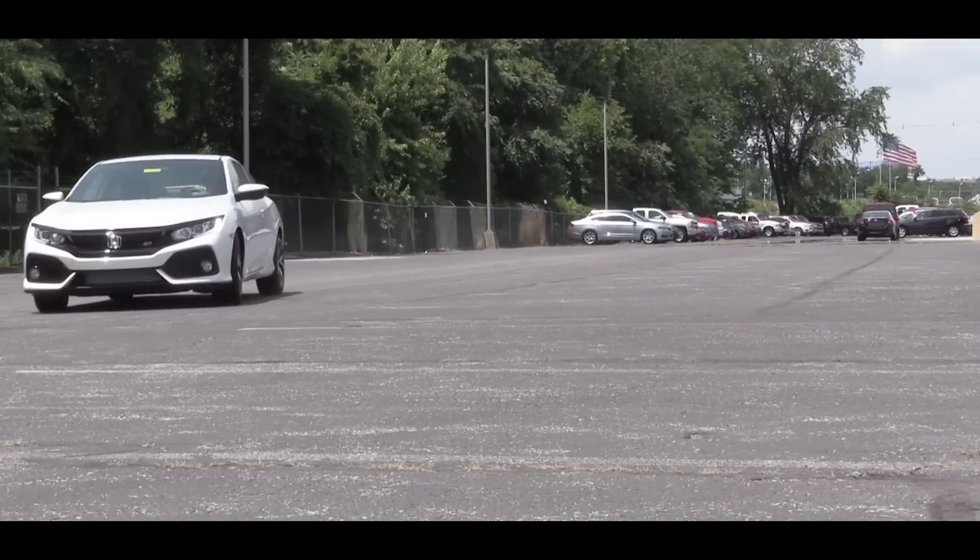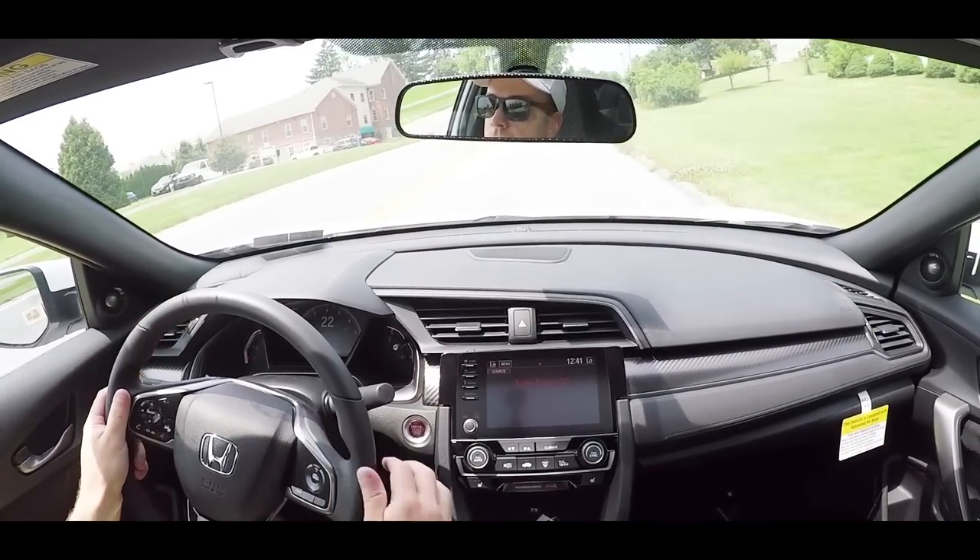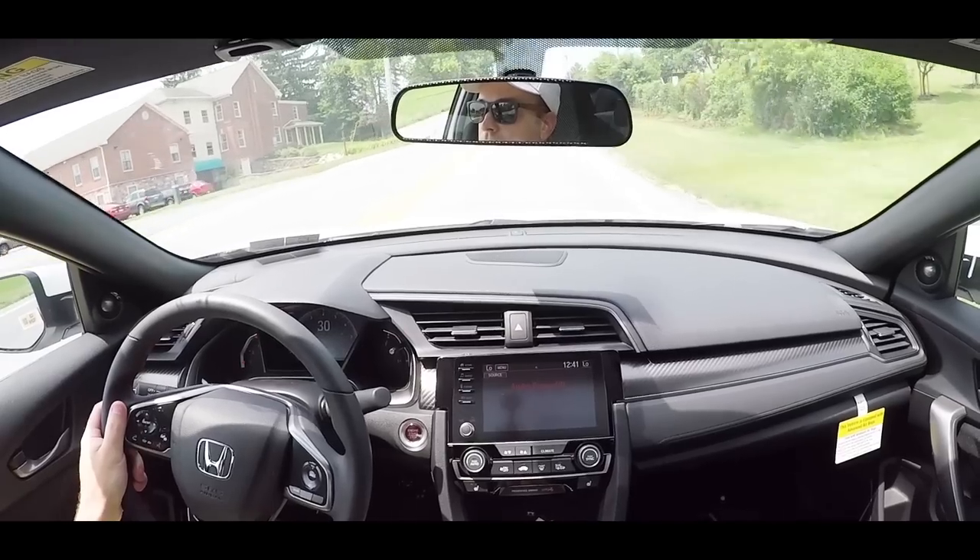If you look at consumer reports on the Civic Si, you will see that it has stellar reliability. I have seen some Civic Si's go up to 600,000, 700,000 miles actually. Of course, those are probably the exceptions, but the point I'm trying to make is this is one of the most reliable cars out there — hence the reason I am in this today.